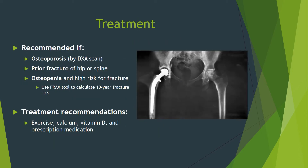Treatment is recommended if you have osteoporosis by DEXA scan or a prior fracture of the hip or spine. We also consider treatment for those with osteopenia and a high risk for fracture. The best way to determine fracture risk is to use the FRAX tool, which will calculate your 10-year fracture risk. You can Google 'FRAX tool' or go to my website where I have all the relevant links. Recommended treatment is exercise, adequate calcium and vitamin D in your diet along with supplements if needed, and prescription medication.